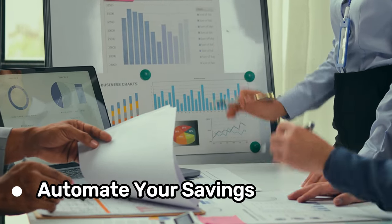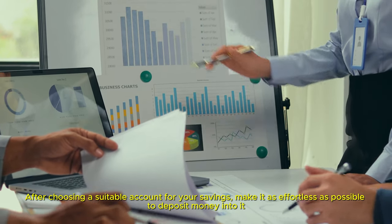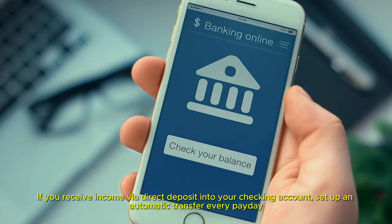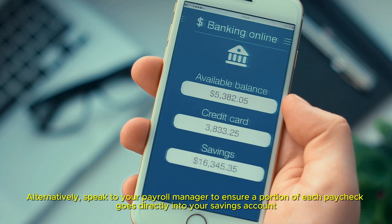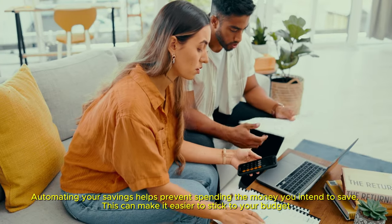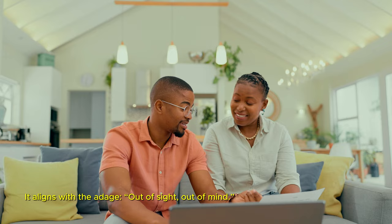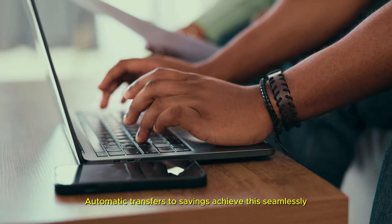Automate your savings. After choosing a suitable account for your savings, make it as effortless as possible to deposit money into it. The best method is to automate your savings. If you receive income via direct deposit into your checking account, set up an automatic transfer every payday. Alternatively, speak to your payroll manager to ensure a portion of each paycheck goes directly into your savings account. Automating your savings helps prevent spending the money you intend to save, making it easier to stick to your budget. When money is diverted from your paycheck, you are less likely to consider it part of your disposable income — out of sight, out of mind. If you do not handle the money, you are less likely to miss it. Automatic transfers to savings achieve this seamlessly.